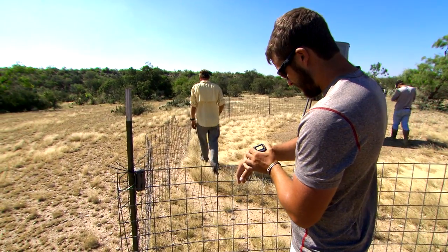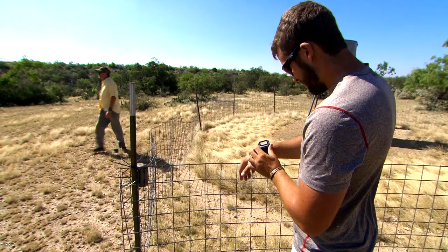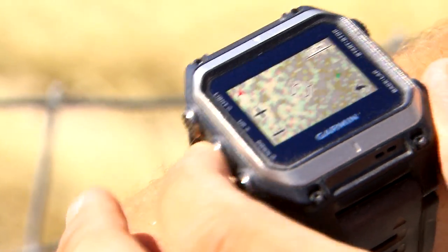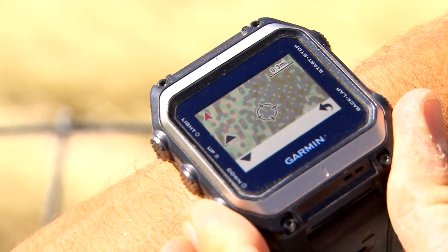So many people right now are relying on their phones for a lot of their navigation, but the fact of the matter is if you're out of cell phone coverage you're pretty much out of luck. However, when you start looking at some of these watches for navigation purposes as a hunter, outdoorsman, or sportsman, if you've got satellite coverage — which is everywhere — you're going to be okay.